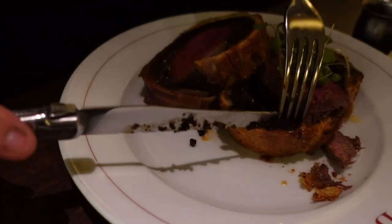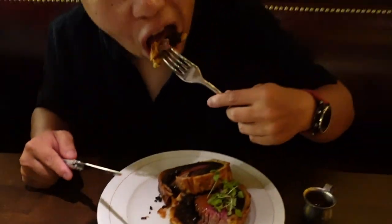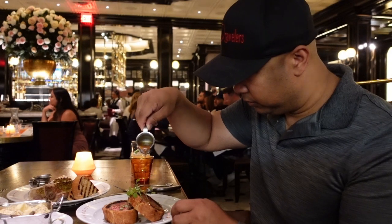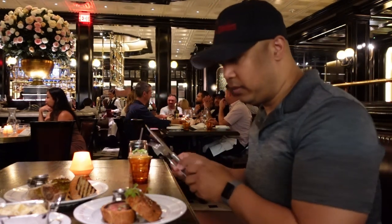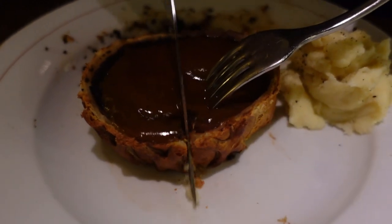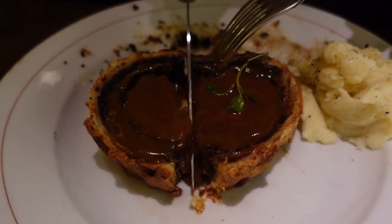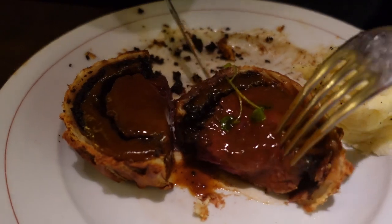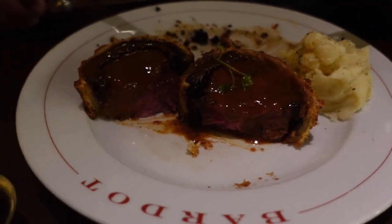We've had beef wellington at other places and one of the disappointing things I've always found was when the dish would arrive, the crust would just get soft and mushy. But in this case it was nice and crispy, which was just fantastic. If you make beef wellington and the crust comes out soggy, it's so disappointing. So the moment we got this — and even though we put sauce onto it — it still stayed very crispy, which was really, really good. That's what kind of stands great beef wellington apart: the fact that it can stand up to the sauces and moisture around it, and if you lose that crispiness of the crust, you lose a huge piece of textural bite to the dish.